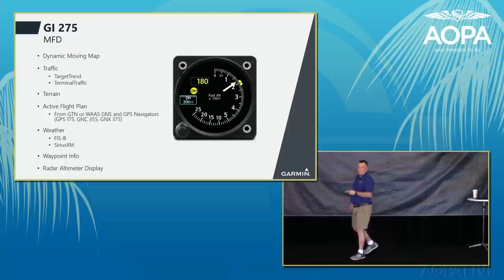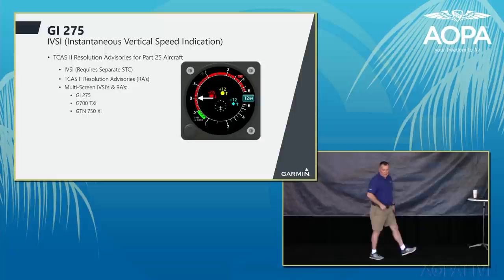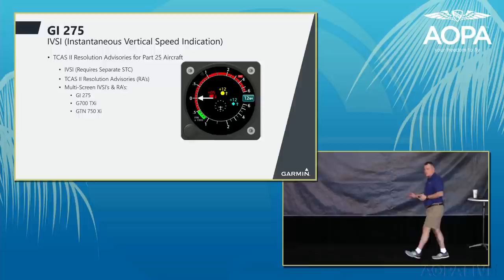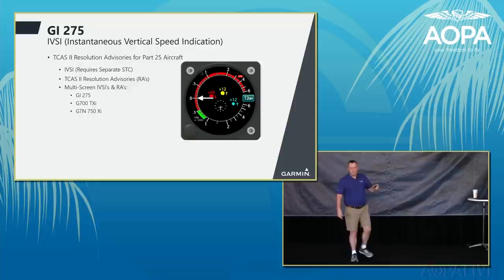The GI-275 can be hooked up as a radar altimeter, popular in the helicopter world and useful on larger Part 23 airplanes as a flare assist — showing exactly how many feet you are from the ground. For Part 25 customers flying business jets, the GI-275 can be an IVSI (instantaneous vertical speed indicator), used on airliners for TCAS-2. It tells you where traffic is and gives climb or descend indications when paired with a TCAS-2 system.